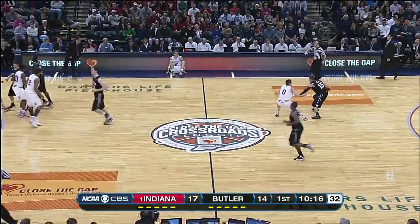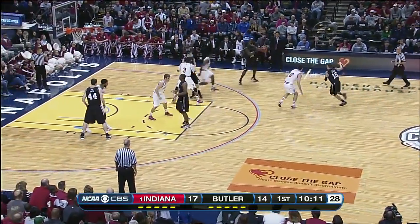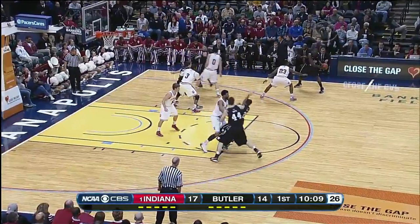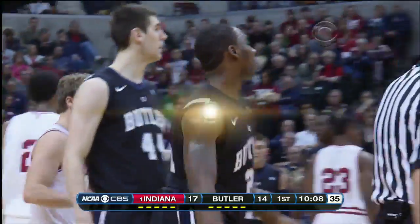Jordan Hall averaging a touchdown — 12 points per game — a senior out of Bloomington. They've always said Hall is too short, not quick enough, not athletic enough. What a college career he's had. Whistle blown here against Indiana.